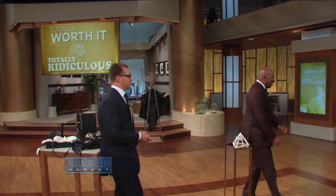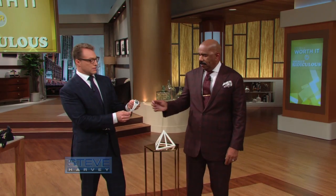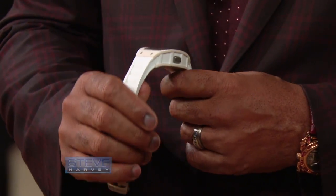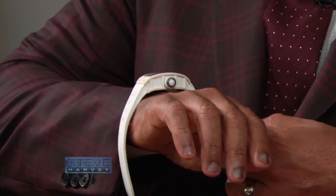I know you like watches, Steve. Most people would look at this watch. The band feels like plastic — it's actually rubber, but it feels like plastic. In fact, the whole watch feels like plastic. It's light. Looks like a Swatch. Looks like an $80 watch.